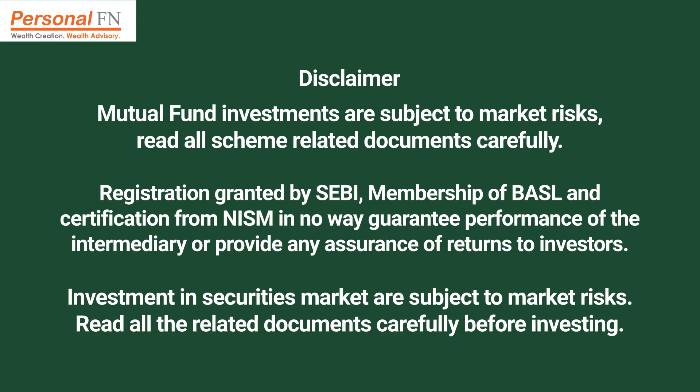This brings us to the end of the fund comparison. Do let us know which schemes you would like us to compare next in the comment section. Please note that this video is for information purposes only and does not constitute any kind of investment advice or a recommendation to buy, hold, or sell a fund. Returns mentioned here are in no way a guarantee or promise of future returns. For more guidance on mutual fund investments, subscribe to PersonalFN's YouTube channel. If you like this video, please give a thumbs up and share it with your friends and relatives. Mutual fund investments are subject to market risk; read all scheme-related documents carefully. Registration granted by SEBI, membership of BASL, and certification from NISM in no way guarantee performance of the intermediary or provide any assurance of returns to investors.